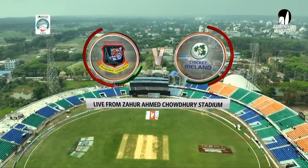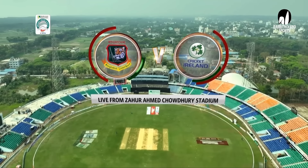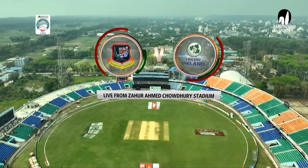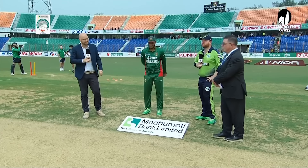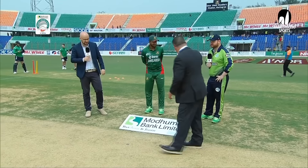Hello and welcome to the Motomat Bank Limited T20 International Series powered by Mr. White detergent powder. Captain Shakib, you've got the coin — give it a toss. Heads is the call, and it is a head.